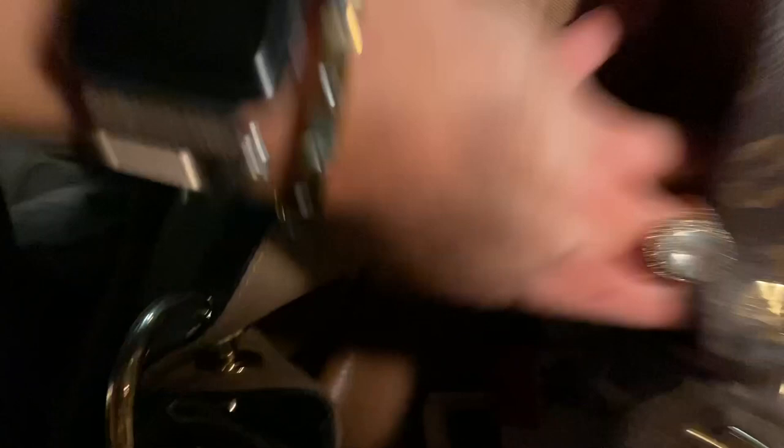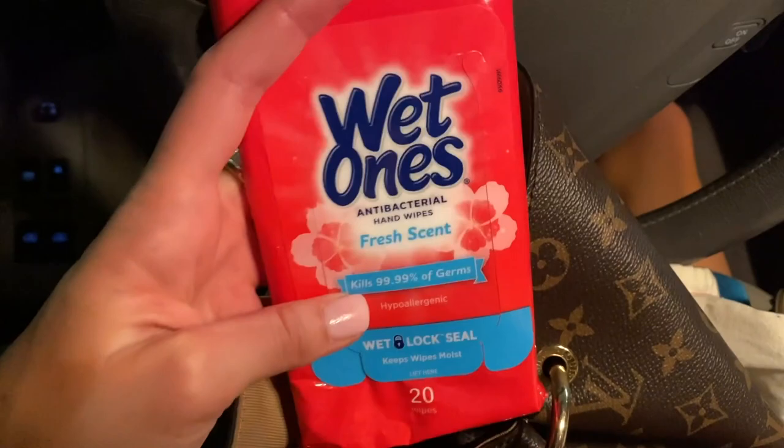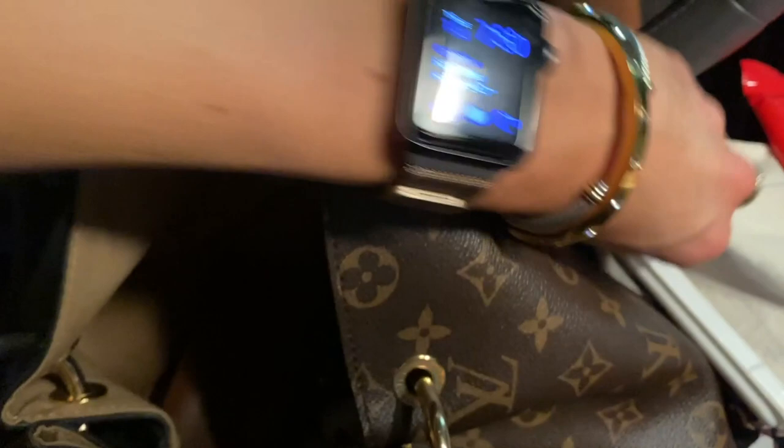Wet Ones — I use these all the time. I'm addicted to washing my hands throughout the day, so I take these on the go. If I'm getting a fast food meal or something, I use these constantly — those are a must. I have more right here on the side of my car along with some flossers. I have about three of these total between my car and my purse. Band-aids, especially because I wear heels all the time — I use those on my heels. And Kleenex — you just never know.